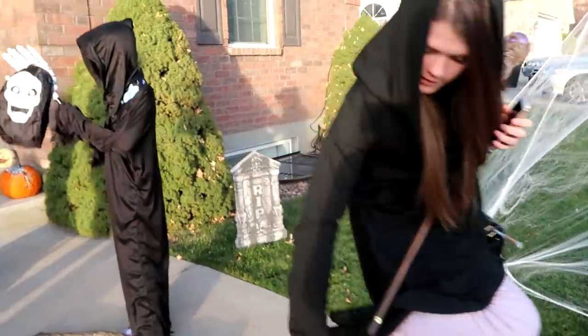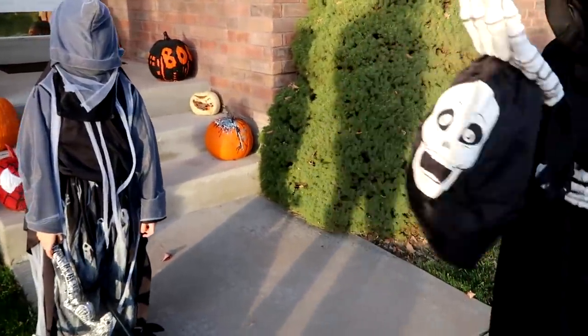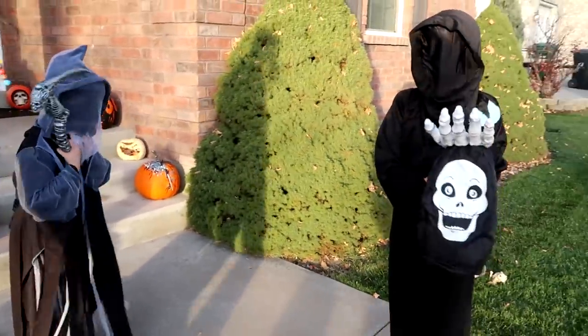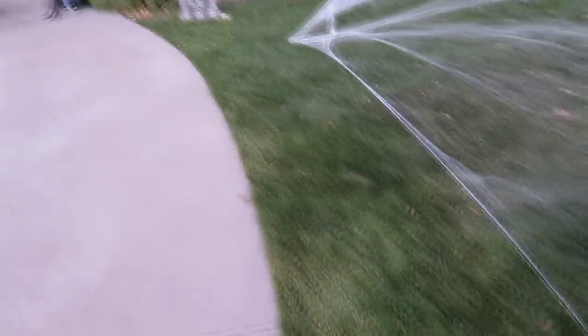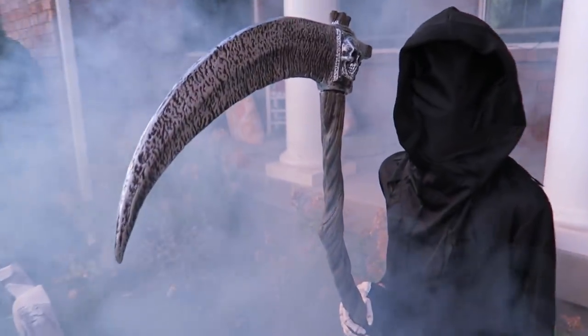The grim reaper and soul taker have their scary haunted bags and I don't know how they're going to see tonight, but they will somehow. Let's go up to this house. Wow, this looks oddly familiar!